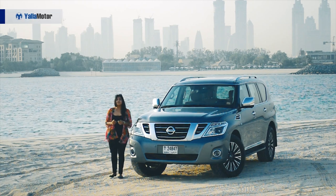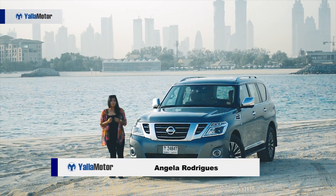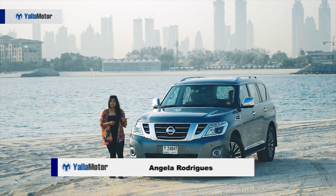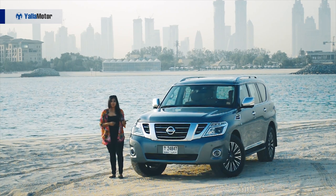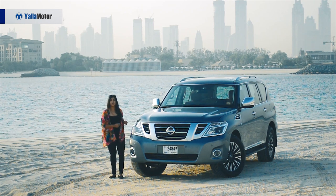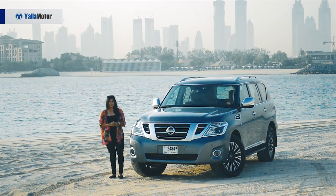If you're from the UAE or if you've visited before, you're bound to see more Nissan Patrols than Toyota Land Cruisers, Chevy Tahoes, or Grand Cherokees. But why? What makes this premium, beloved SUV so popular here? Let's find out.